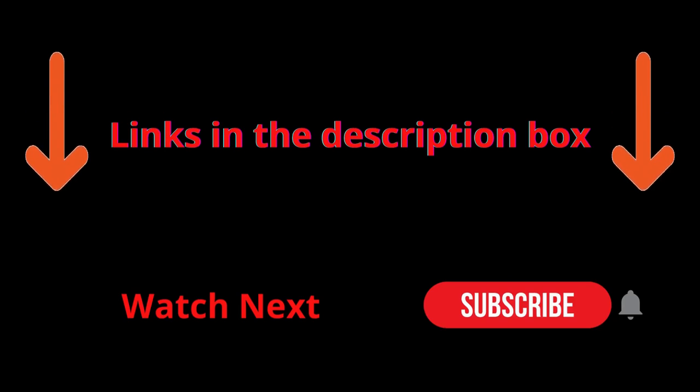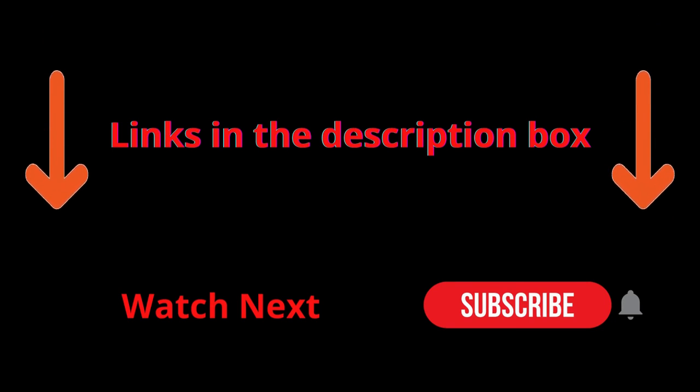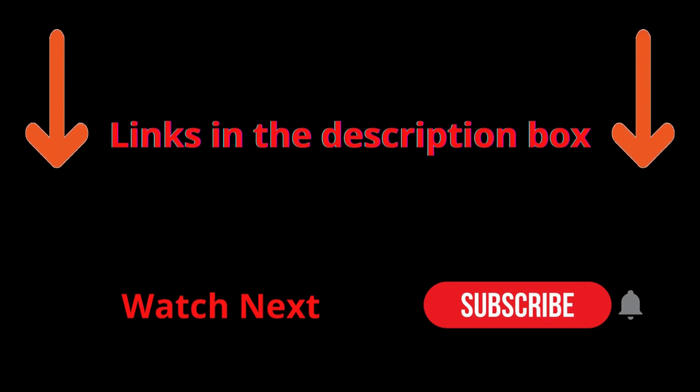That's all for my end. I make helpful videos daily, so do subscribe to my channel. If you need more information or want to know product prices, check out my description. For any kind of problem, please comment below.